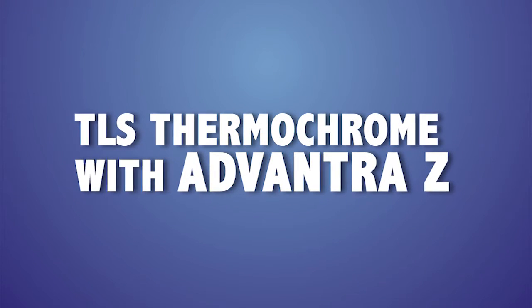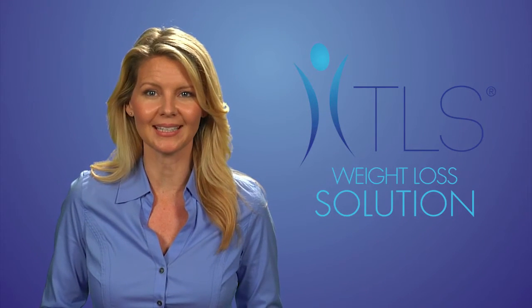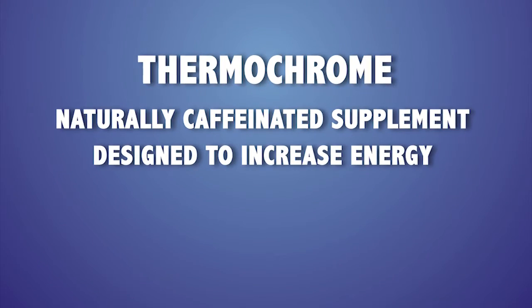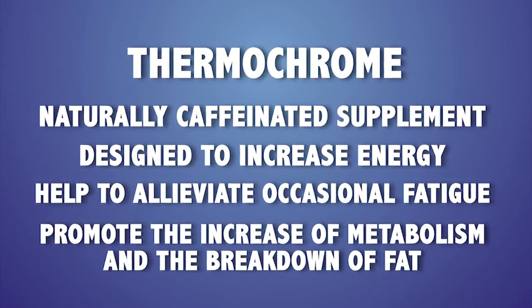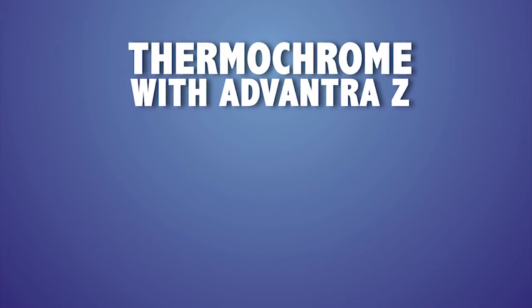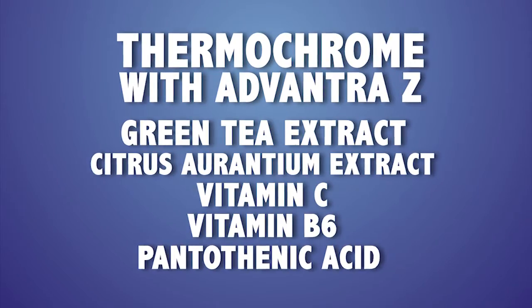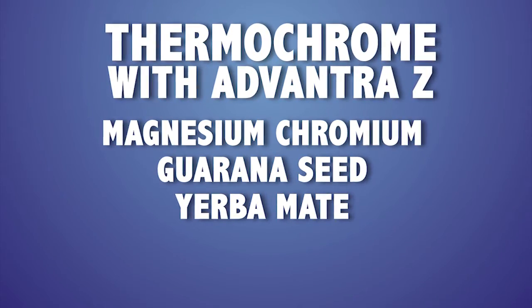Our fifth supplement is TLS Thermochrome with Advantra Z, which has only the highest quality ingredients, including the only patented citrus aurantium extract, Advantra Z, for weight loss on the market today. Thermochrome is a naturally caffeinated supplement designed to increase energy, help alleviate occasional fatigue, promote the increase of metabolism and the breakdown of fat, help maintain normal blood sugar levels, and support normal metabolic functions. It contains green tea extract, citrus aurantium extract, vitamin C, vitamin B6, pantothenic acid, magnesium, chromium, guarana seed, yerba mate, and other ingredients designed to work synergistically.